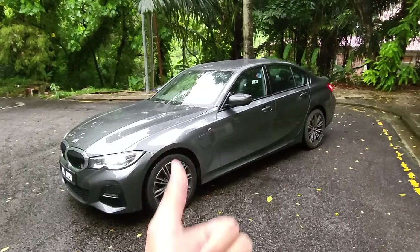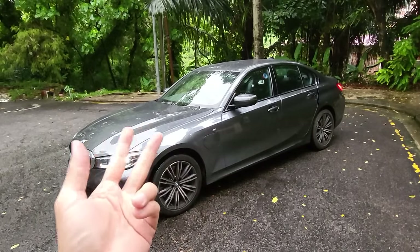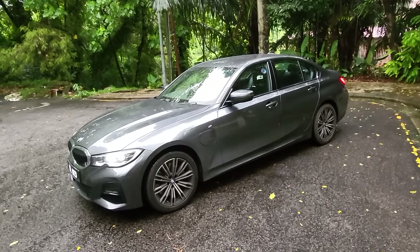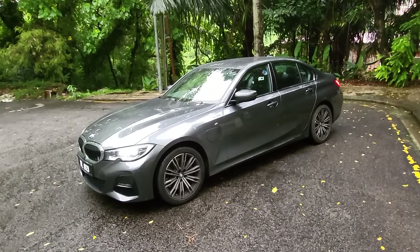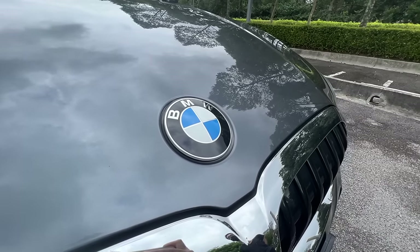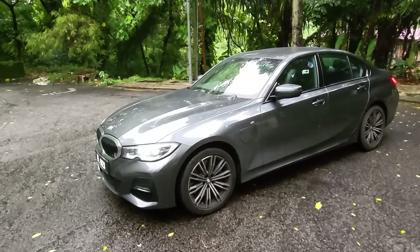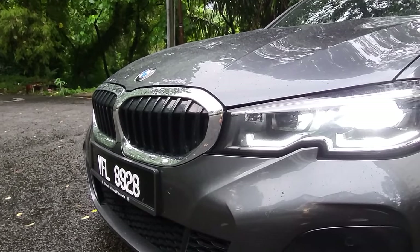In terms of BMW ownership: LX Wong had a six series, I have a six series, Con has two five series, Thomas has one three series, Steven Au has an X1, and Chuyang had an M3. Basically, a lot of BMWs — and they drive exceptionally well. That is something everybody knows. Let's look at the car.